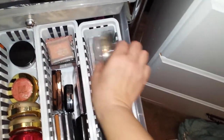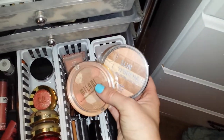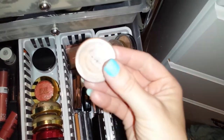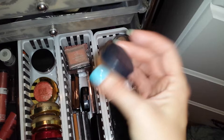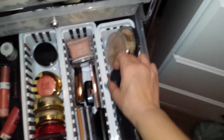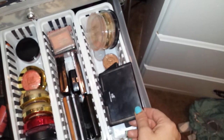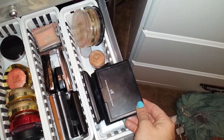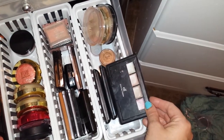Fox in a Box. Then these are more bronzing powders. This is one from Bare Minerals. This is in Warmth. Then I have some Elf blush and bronzer contour, and this is a shimmer palette from Elf.